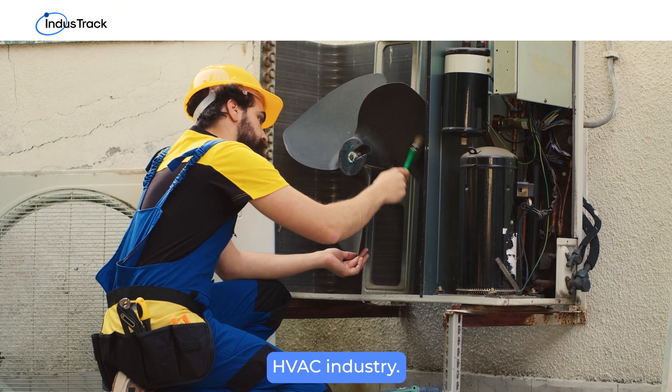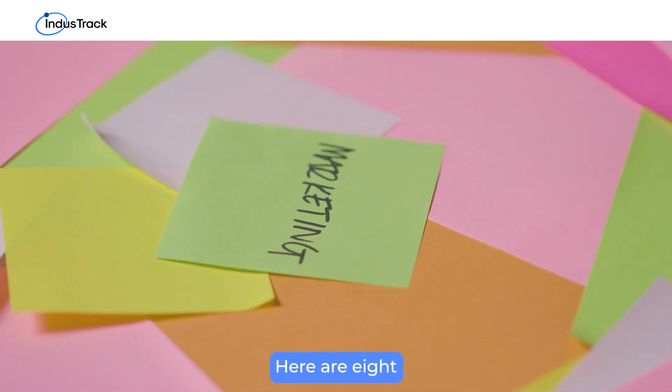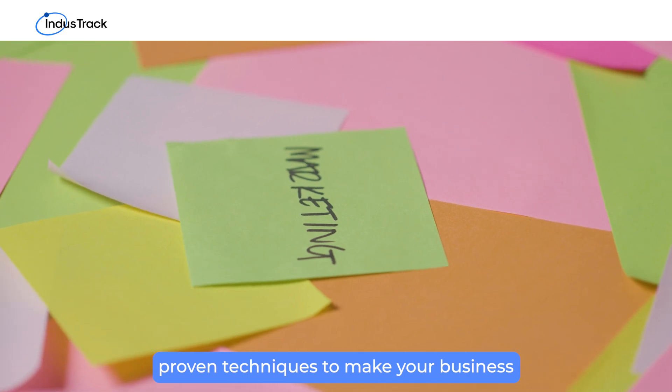In the fiercely competitive HVAC industry, innovative marketing strategies are essential. Here are eight proven techniques to make your business shine.